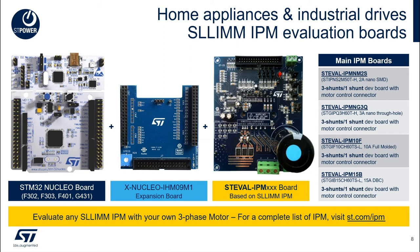To easily evaluate each chosen device, ST provides evaluation boards featuring SLIM IPMs. Compatible with the STM32 Nucleo board environment, a complete motor inverter can be easily assembled. Evaluation boards offer two different current sensing topologies, signal conditioning, and options to connect a position sensor. For a complete list of IPMs or additional documentation on evaluation boards, please visit ST.com/IPM.